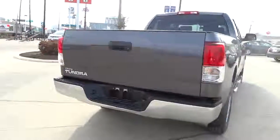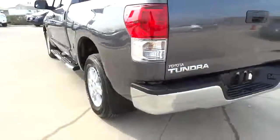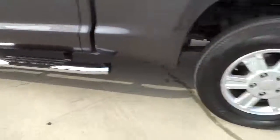With a towing capacity of up to 10,000 plus pounds and a payload capacity of over 2,000 pounds, the Tundra is the perfect mix of power and efficiency and is priced below $30,000. This vehicle has less than 30,000 miles.